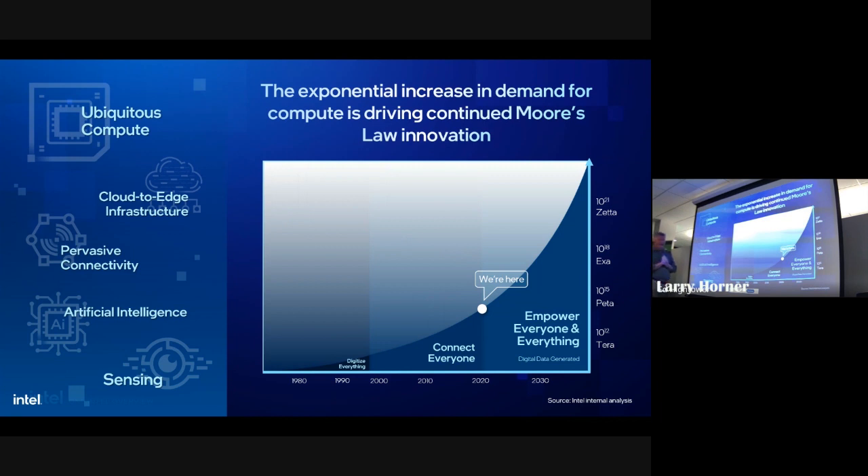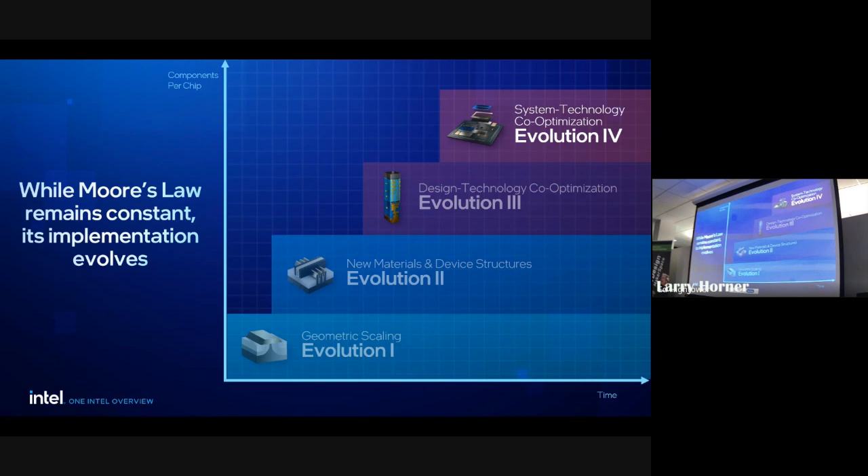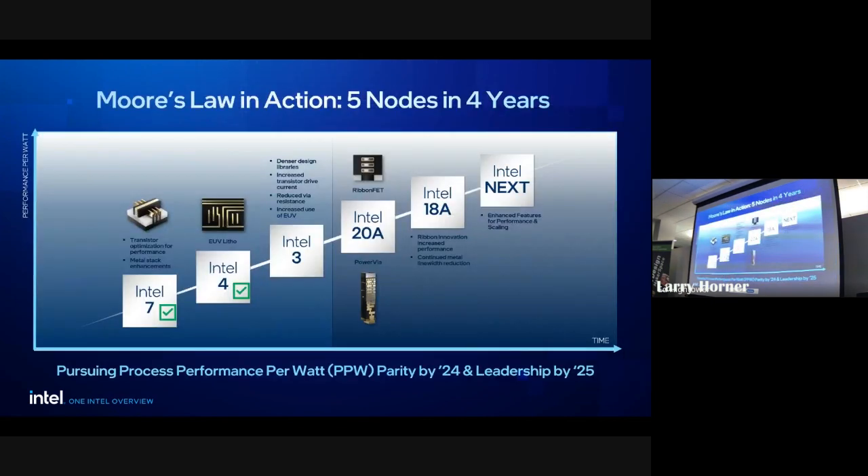Where does it end? There are literally billions and billions of transistors on devices today. In the early days it really was just about shrinking — you change the masking technology and you shrink.